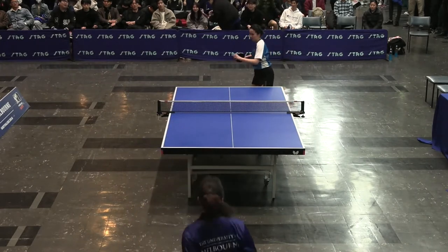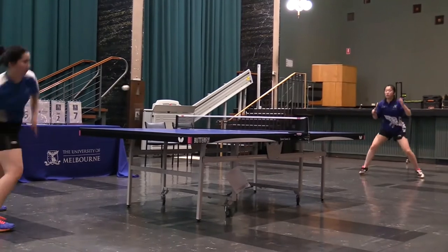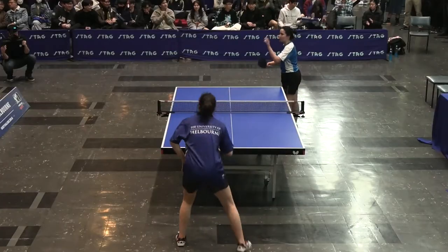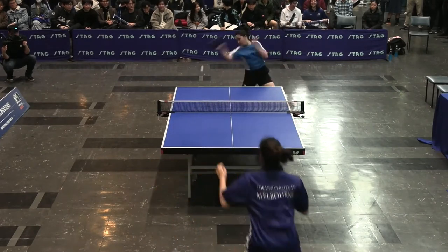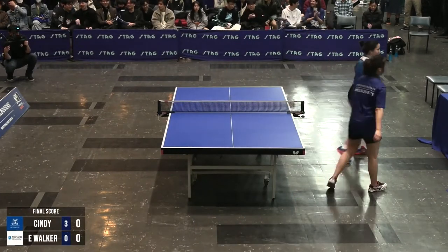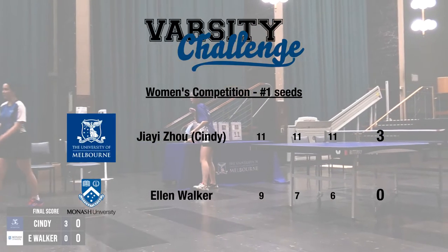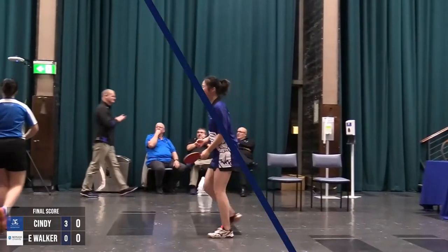Walker comes up all air — slice for your topspin, and the topspin's into the net from Walker. Four points for the rubber. Walker to serve, Zhu with the underspin return — great defence. Walker gets the underside of the bat into the net, and that's Zhu taking the third rubber tonight. Three sets to love for the University of Melbourne, who lead three rubbers to love.